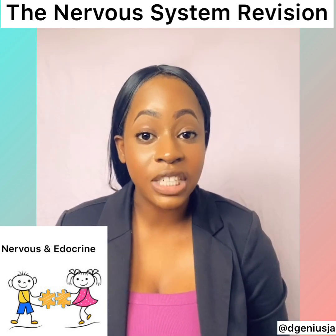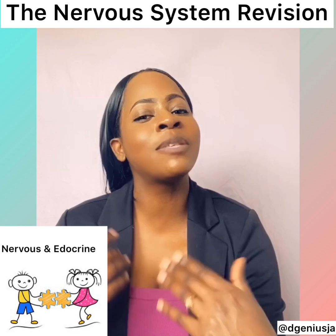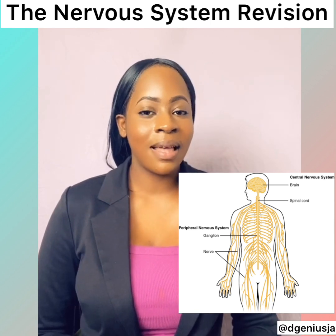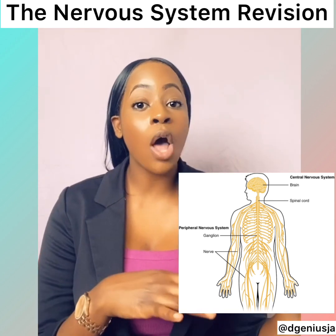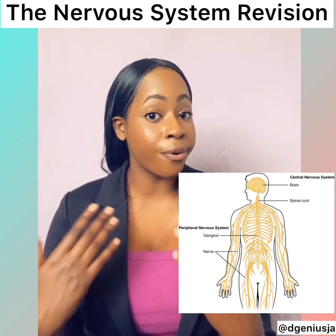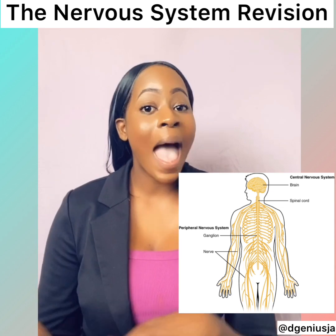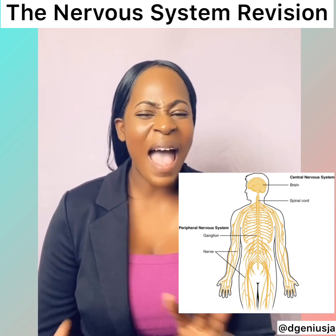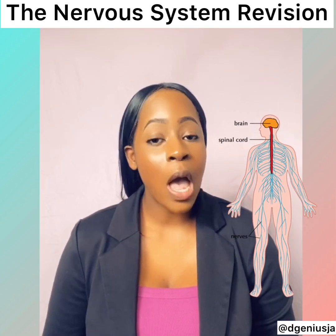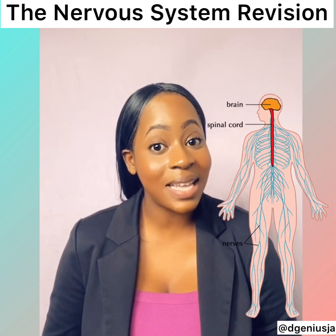The nervous system detects changes in our body and works in conjunction with the endocrine system to respond to these changes. Our nervous system has two parts: the central parts and the peripheral or outside parts. The central nervous system is further broken down into the brain and spinal cord, while the peripheral nervous system is further broken down into motor and sensory neurons, cranial and other peripheral nerves.